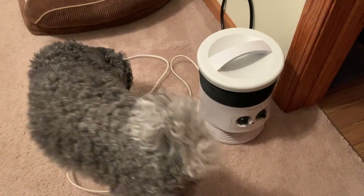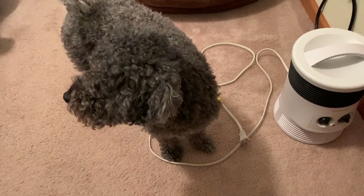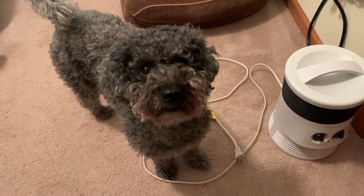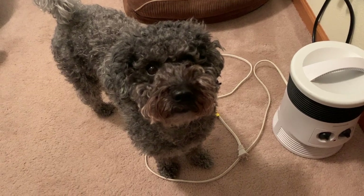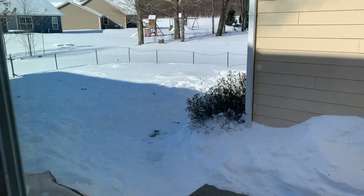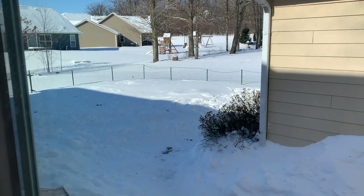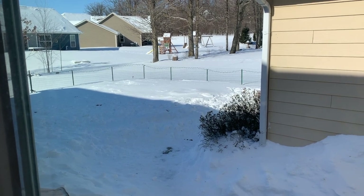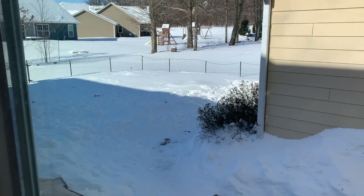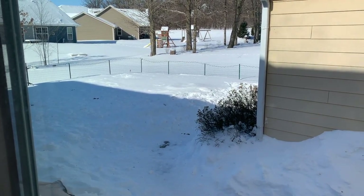Oh hello, Jersey! How you doing? Space heaters are good, aren't they? That's Jersey, our Hungarian Pumi. So I'm not going out there, but that's the backyard — snow covered. The fence is a three-foot fence and it's about a third covered, so that's 12 inches of snow sitting out there. It's cold.